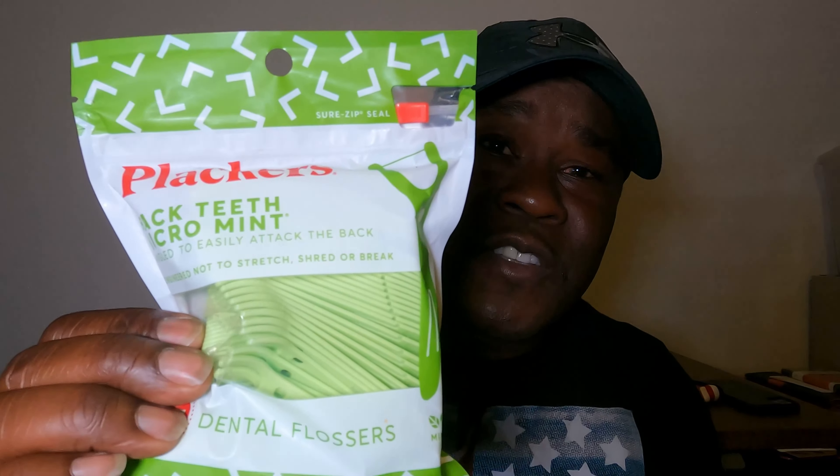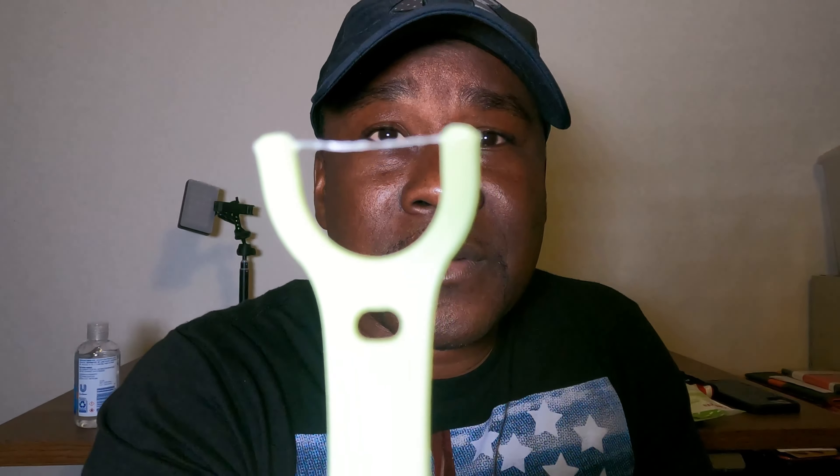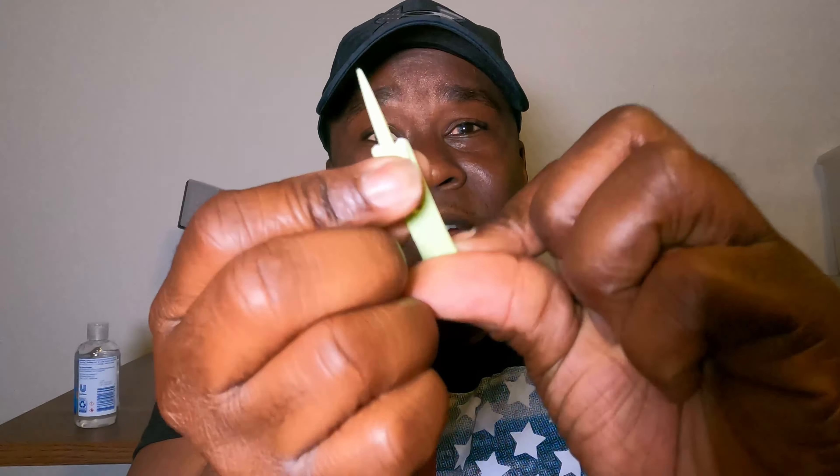The next two items are absolute essentials to me — I literally cannot go anywhere without these two things: Plackers floss picks and Burt's Bees chapstick. No matter where I go, when I'm traveling, at work, whatever, I always have these on hand because there's nothing worse than having food stuck in your teeth. The floss pick has a little piece of floss going across it and also a little pick on the other end to get stuff out of your teeth.